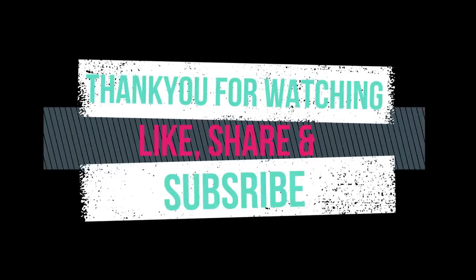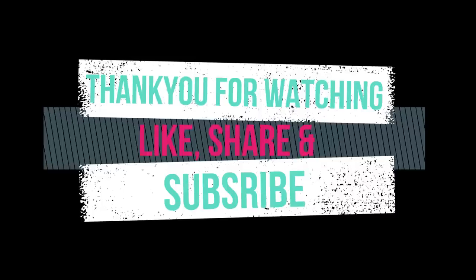Thank you for watching. Please like, share, and subscribe to our YouTube channel for more interesting Top 10 videos.